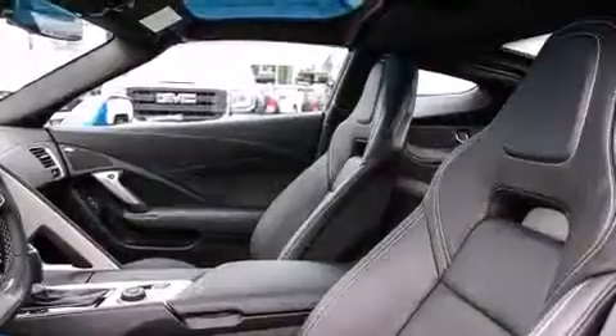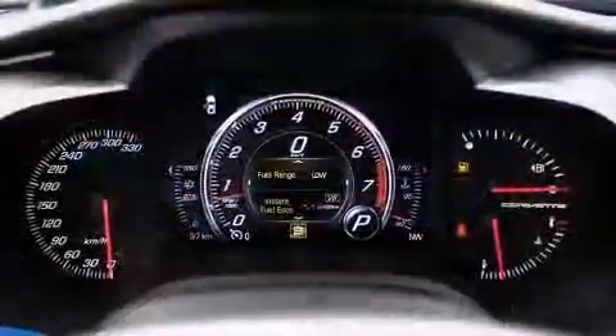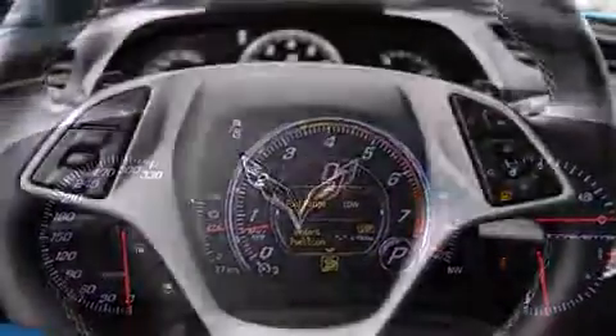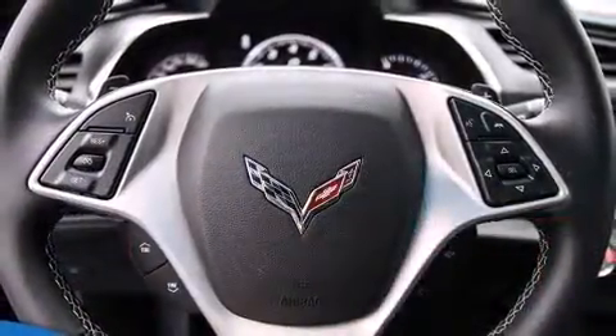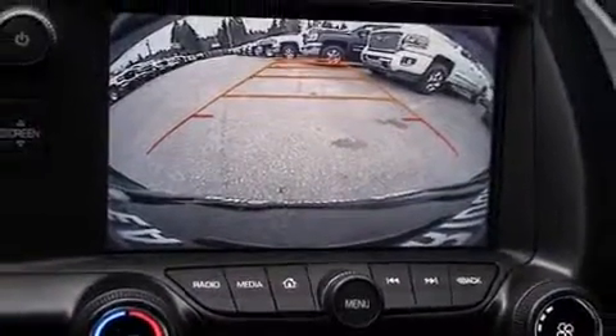With high-intensity discharge headlights illuminating your path, you'll always appreciate maximum visibility. Chevrolet also prioritized safety and security with features such as dual front impact airbags with occupant sensing, front and side impact airbags, traction control, a panic alarm, and OnStar.